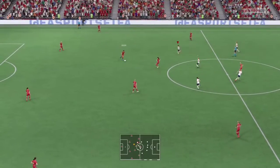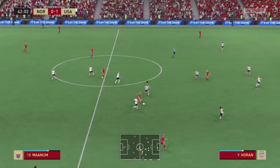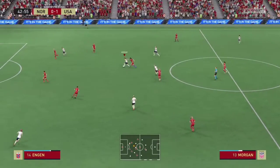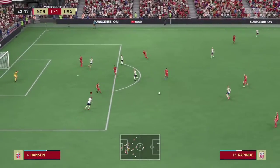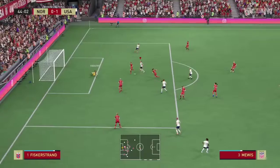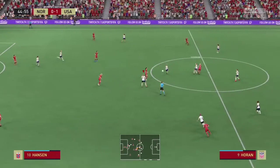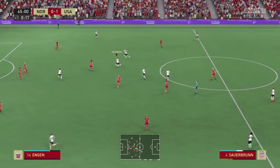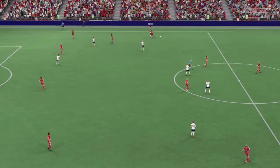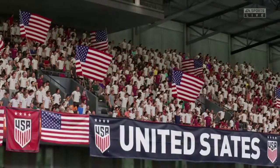So underway again — 1-0 the score. Morgan, now here's Rapinoe — shot attempted, oh, good work by the keeper. One minute of stoppage time has been added on. Determined defending, and the managers will now deliver their half-time team talks — we're at the end of 45 minutes in this game.